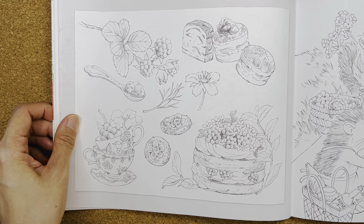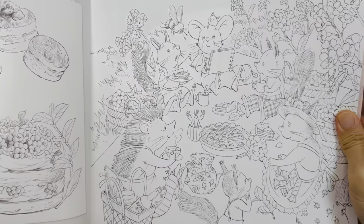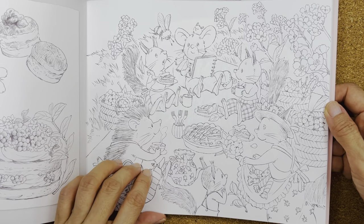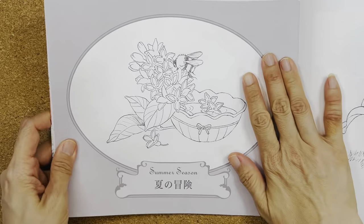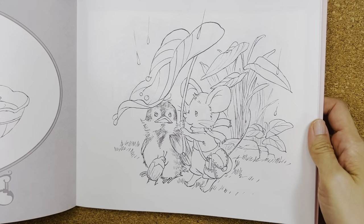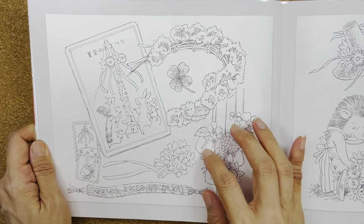It's a double-spread page. They have berries and cakes. The hedgehog is having a picnic. Then comes summer. It's raining, but they're having a garden party.